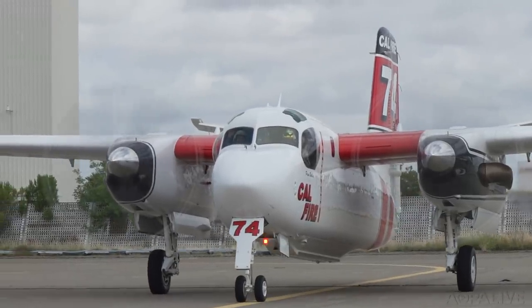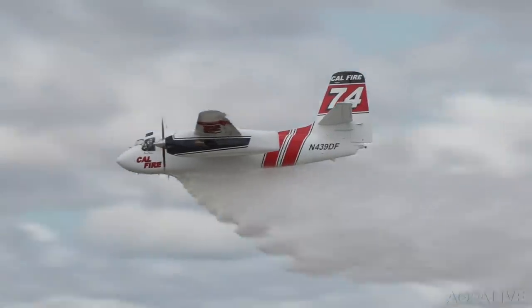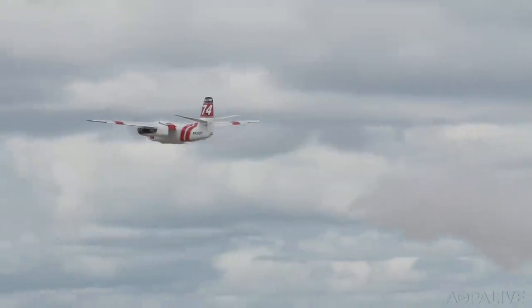For the CAL FIRE mechanics and pilots, it's all about using aviation to make a difference. When the call comes, they're ready to go. You go to bed at night knowing that you saved someone's property, maybe saved a house, saved someone's life. That's what keeps them coming back to this job. Reporting: Josh Cochran, AOPA Live.